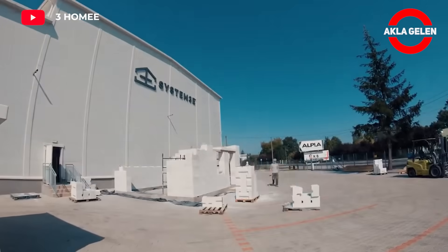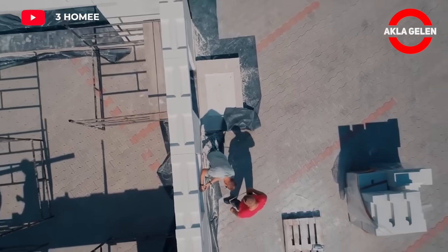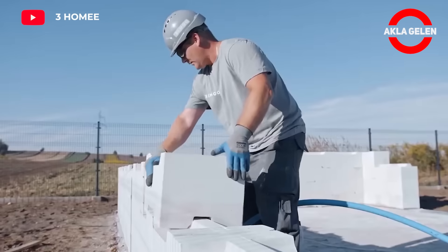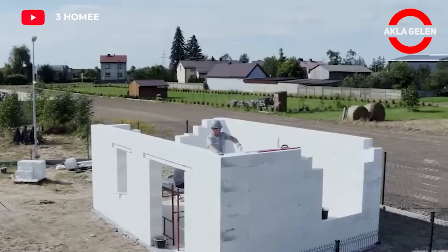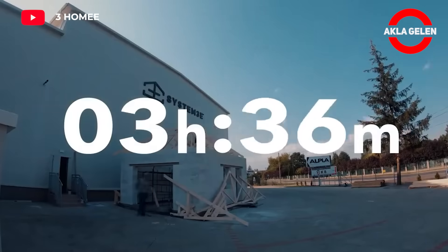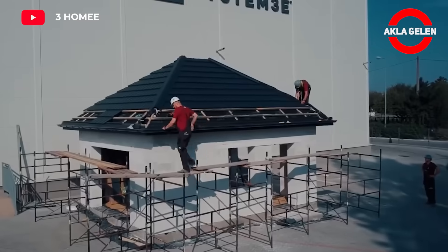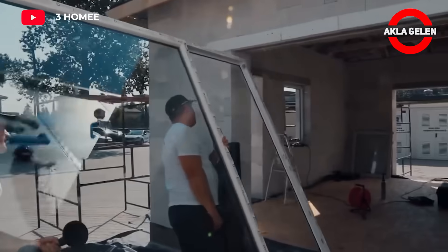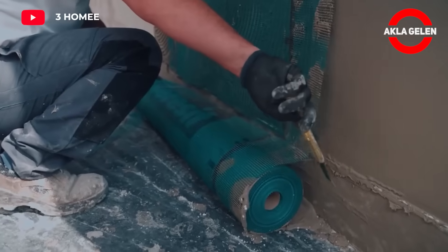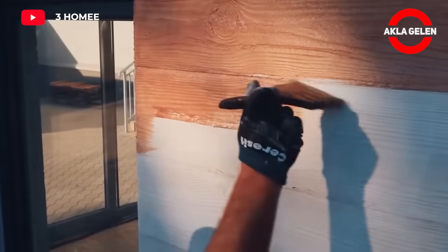The System 3E consists of elements produced from a natural volcanic material called perlite. These elements are quickly and easily combined using a special connection method to build walls. Perlite naturally provides thermal insulation. System 3E elements are interlocked using a special connection method that does not require mortar, allowing walls to be built much faster than traditional construction methods. System 3E is considered one of the construction technologies of the future.